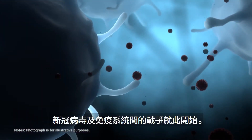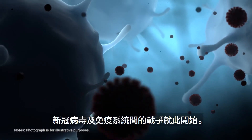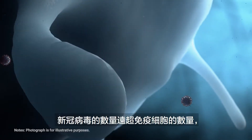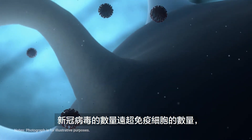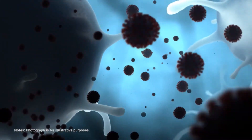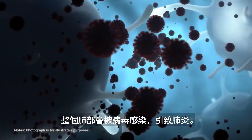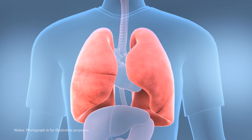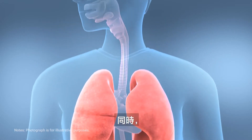Then the battle between the virus and the immune cells begins. Since the virus far outnumbers the immune cells, virus cells are carried through the bloodstream to the lungs. After a while, the entire lung is infected with the virus, causing pneumonia.